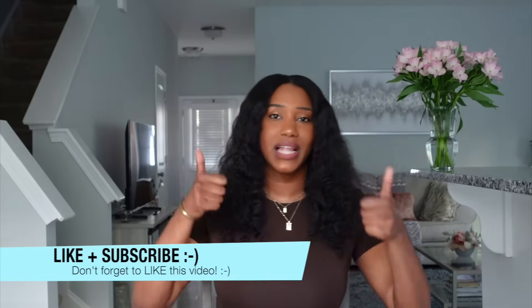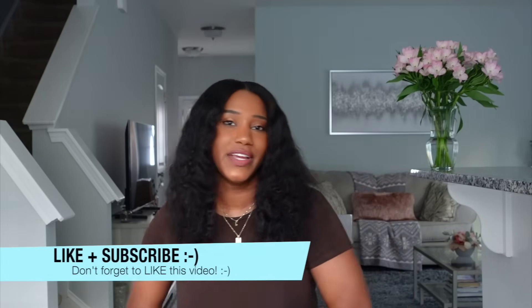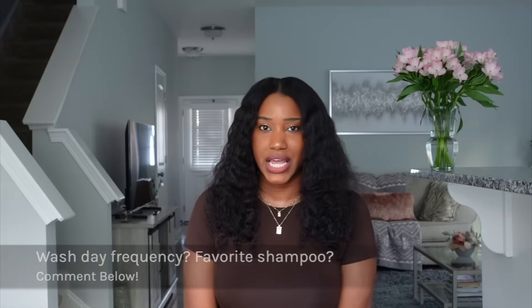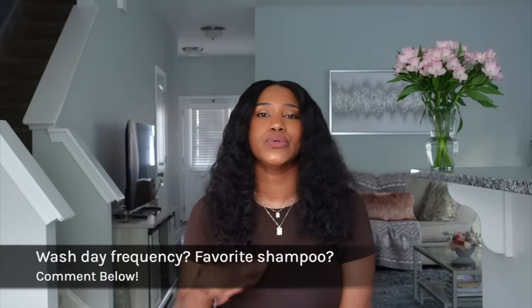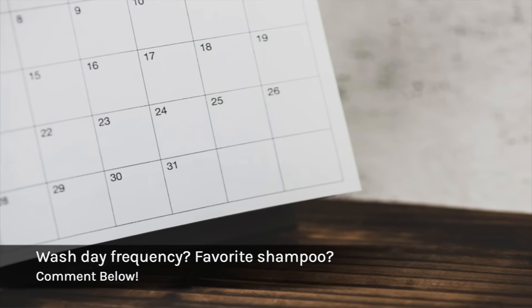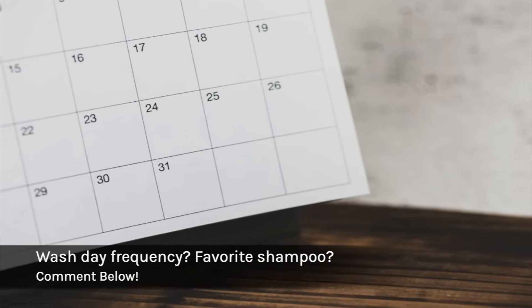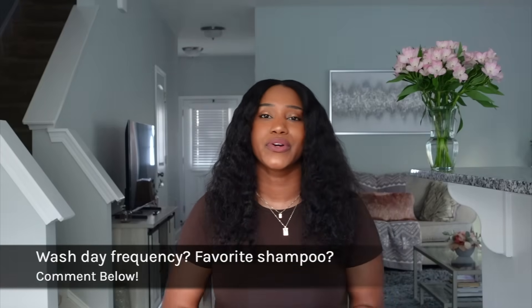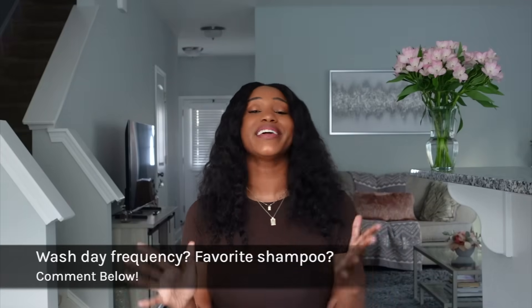I hope you've enjoyed this video and learned something new. If you like this video, be sure to like it and hit the subscribe button and the notification bell to stay in the loop for the next Curly Chemistry video. I have a question for you: what is your current wash day frequency? How often do you shampoo your hair — once a week, once a month, once every two weeks? What is your frequency and what shampoo are you currently using?